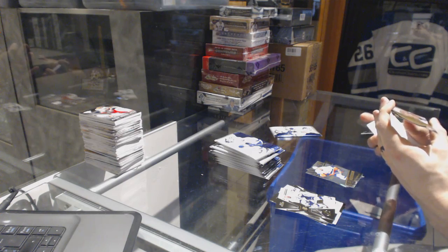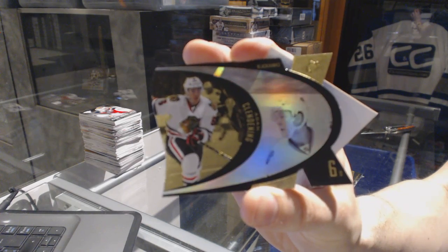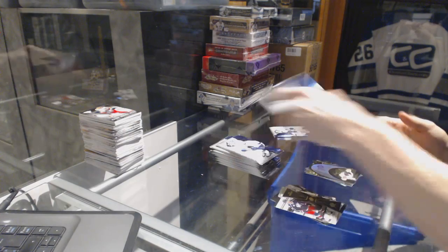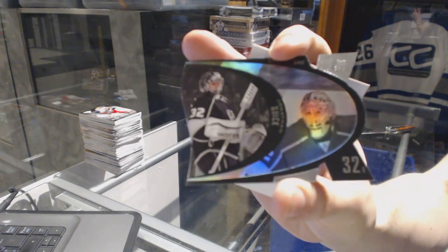We've got a retro die cut gold, numbered 49 of 50 for the Chicago Blackhawks, Adam Clendenning. And a retro die cut for the LA Kings, Jonathan Quick.